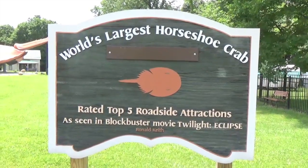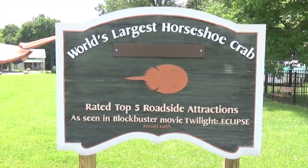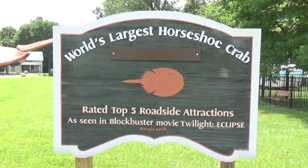We're on Highway 124 outside of Hillsborough, Ohio, and you guessed it, we're at the world's largest horseshoe crab.